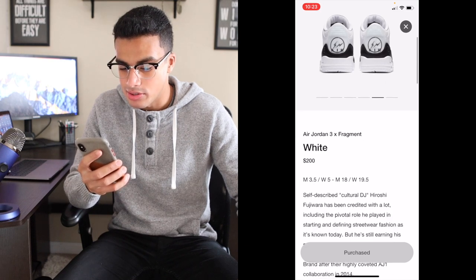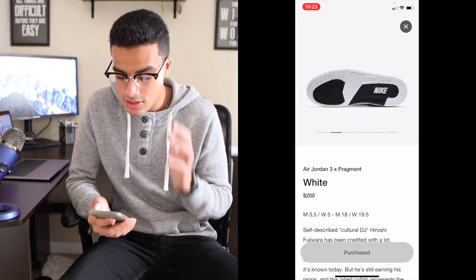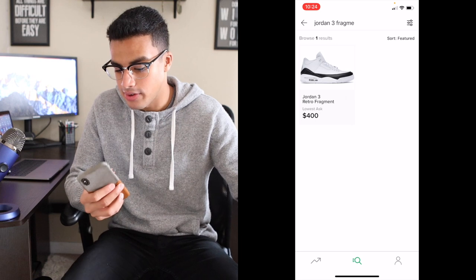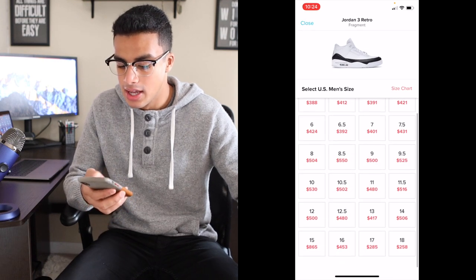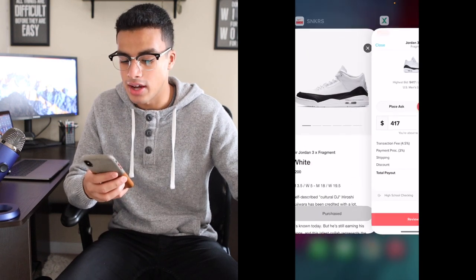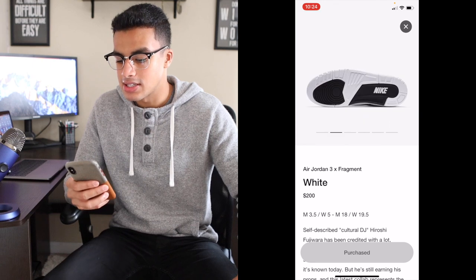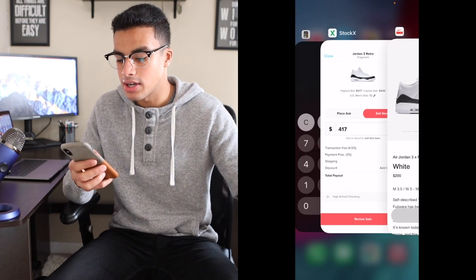The shoe I bought is the Jordan 3 Fragment — I paid $200, and after taxes almost $212. I'm going to pull it up on StockX, which is where I usually sell all my sneakers. I typed in Jordan 3 Fragment, selected size 13, and the highest bid with all fees subtracted gives a total payout of $385. So $385 minus $212 leaves a $173 profit. I'm actually going to hold it because it's an iconic shoe and I know the price will go up — I'll sell it in a couple months when the price is higher.